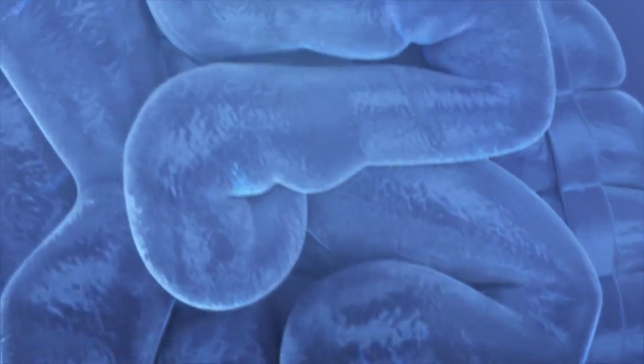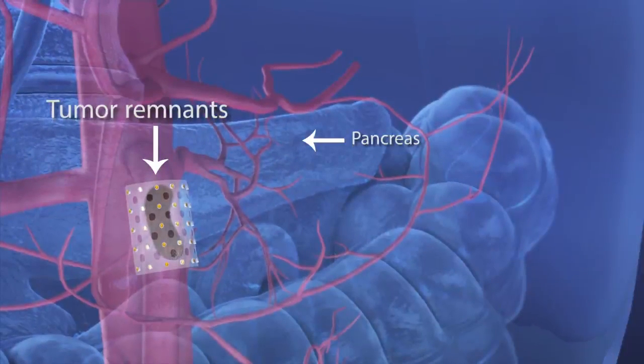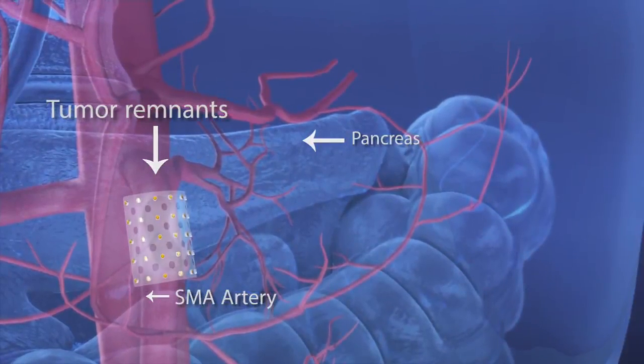SivaSheet's flexibility allows for precision-targeted therapy in delicate areas. For pancreatic cancer patients undergoing a Whipple procedure, SivaSheet can be wrapped around sensitive arteries and is the ideal way to provide the dose directly to the affected area.